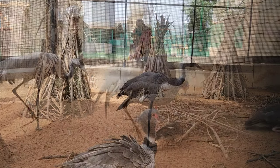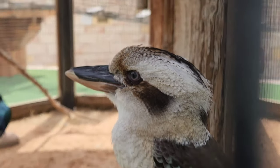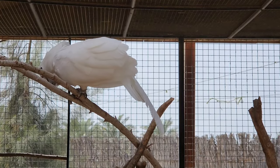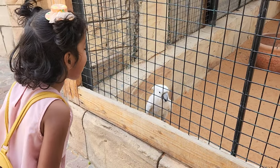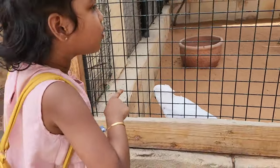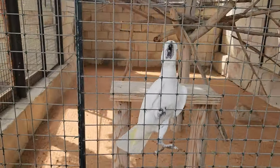When you enter the bird park, don't miss out on interacting with the cute talking cockatiel. Here we are sharing a glimpse of our interaction with the cockatiel. If you give this memorable opportunity to your kids, they will be on top of the world.